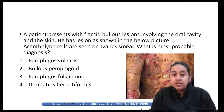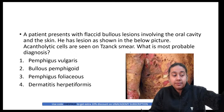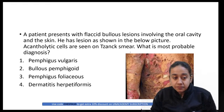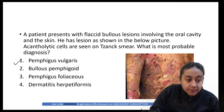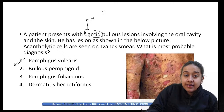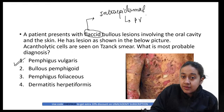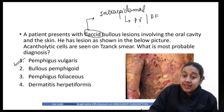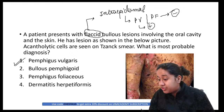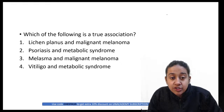Next question: Flaccid bullae, oral lesions, acantholytic cells on Tzanck smear — what is the probable diagnosis? The correct answer is pemphigus vulgaris. Flaccid bullae indicate intraepidermal split. Pemphigus vulgaris involves oral cavity involvement, while pemphigus foliaceus does not involve the oral cavity. Remember this distinction to solve questions.